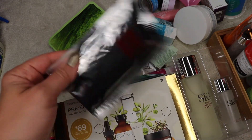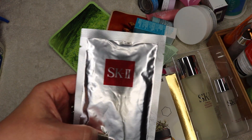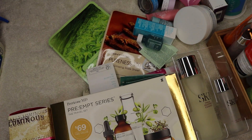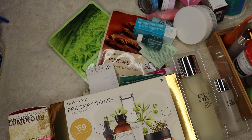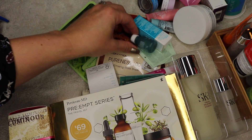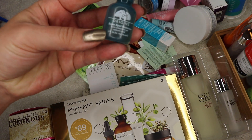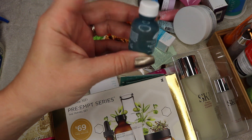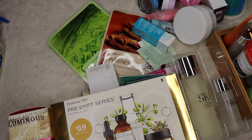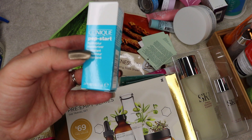SK-II mask — love, love, love, love, love. What I do is use the mask and then put the rest of the product in another container and use that over time, so I get about a month's worth of use out of it. One of my favorite salicylic acid spot treatments is from Origins — this is really good. I don't use salicylic acid too often, but I like to have some just to mix it up a bit. Clinique Pep Start — something I'll probably just use on my body.